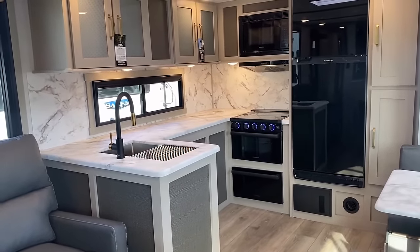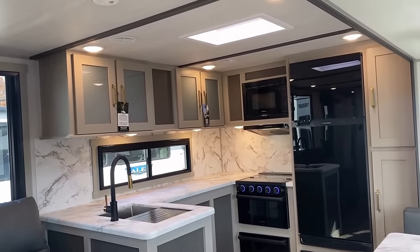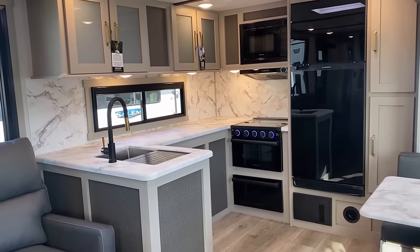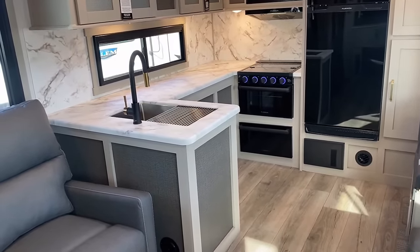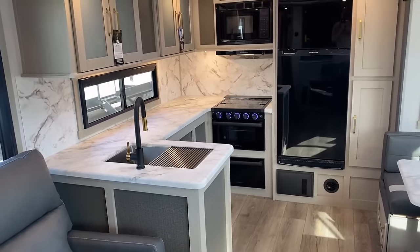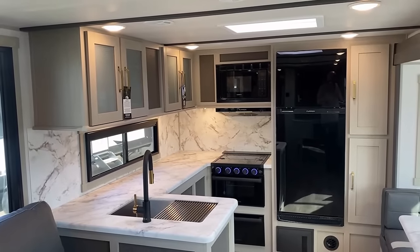This is called a rear kitchen for a reason. There are a lot of RVs out there that'll call themselves rear kitchens but have next to no counter space — this is not one of those. This has an extended dining bar that's close to a foot longer than I've seen from some other similar builders with a similar layout.